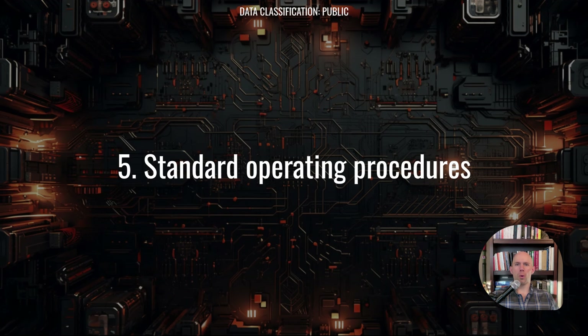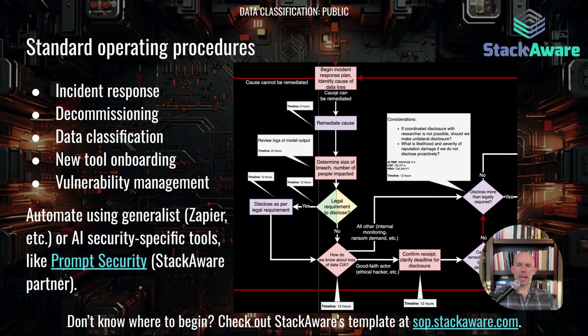Module five is having standard operating procedures. Key SOPs you'll want to create or update when onboarding new AI tools cover incident response, decommissioning, data classification, tool onboarding, and vulnerability management. You can automate the implementation of these procedures using generalist no-code tools like Zapier, or AI-specific security tools like Prompt Security, which is a partner of StackAware. The screenshot here shows an excerpt from StackAware's standard operating procedure for AI risk management, specifically the incident response procedure.